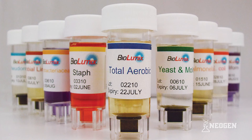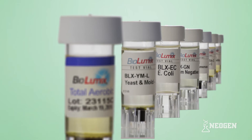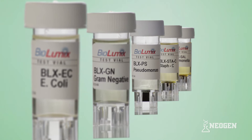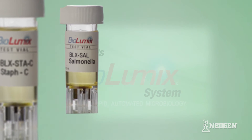Neogen offers a comprehensive line of vials for use with the Biolumix system. The line currently includes total aerobic count, yeast and mold, coliforms and E. coli, Enterobacteriaceae, Pseudomonas, Staphylococcus, and Salmonella.